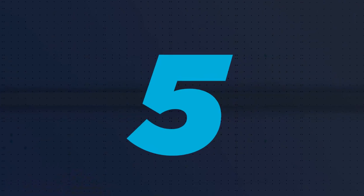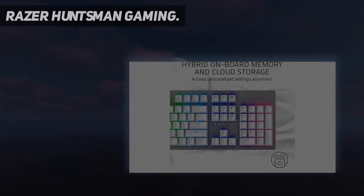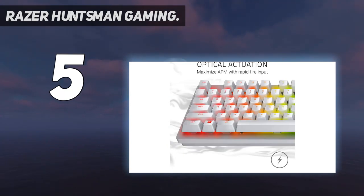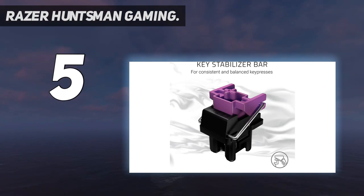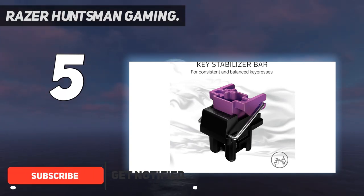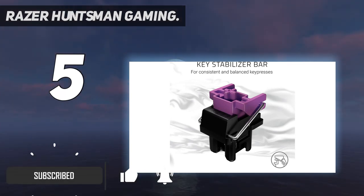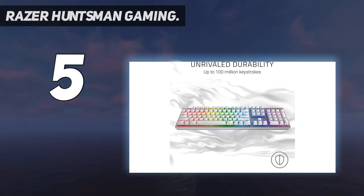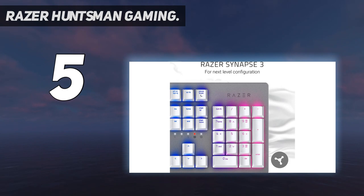Starting at number five, the Razer Huntsman gaming keyboard. Coming in hot is a first contender from Razer, and it's a strong one — a fast, clicky keyboard perfect for gamers who want a great peripheral. For a premium price, the Razer Huntsman Mercury White is a hefty and powerful full-size gaming keyboard.